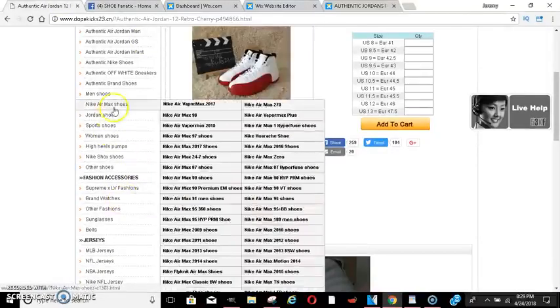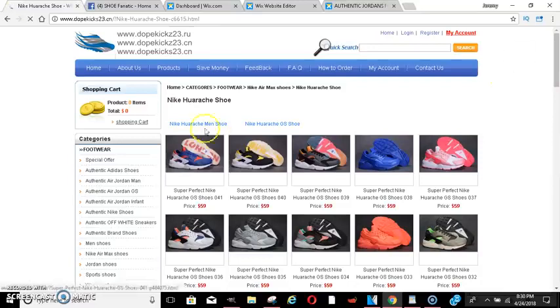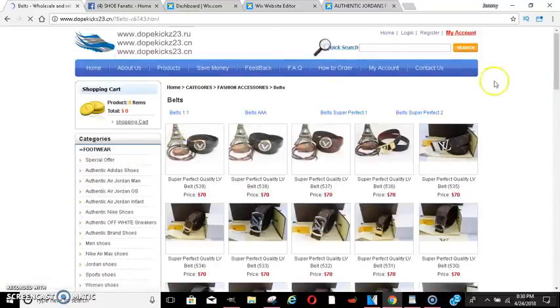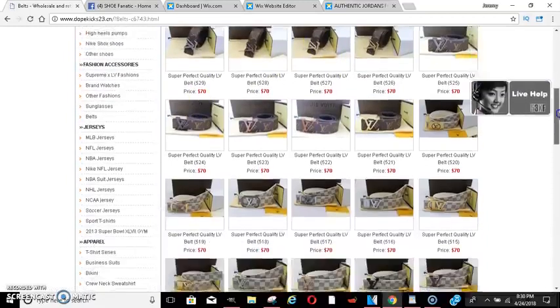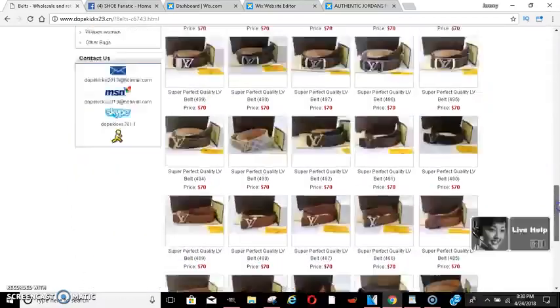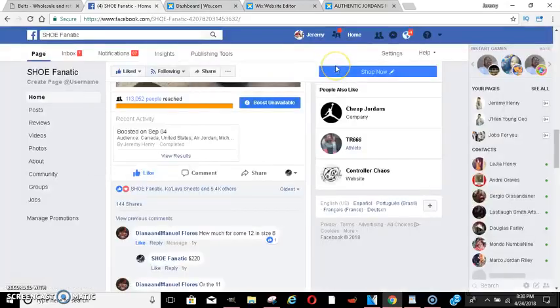They have everything on here — Nike Air Maxes, Huaraches, all kinds of different shoes, colors, and styles. They've got Gucci belts, Louis Vuitton belts, everything. You can have your own personal store online just like that. They've also got hoodies, jeans, clothes, jewelry — literally everything. You can have your own little shop.